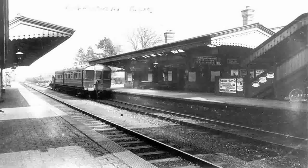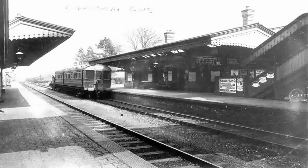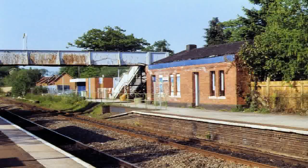From 1894, Lapworth was the starting point for a short-lived branch line to Henley and Arden. The branch was closed as an economy measure during the First World War in 1915 to passengers, and to freight in 1917.